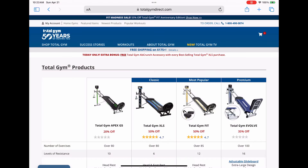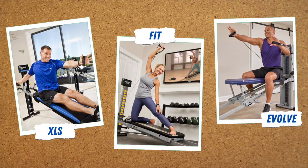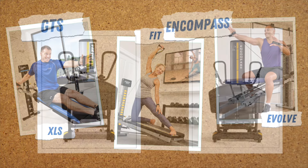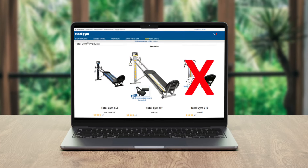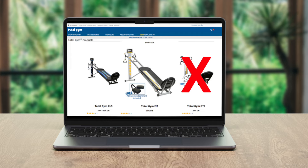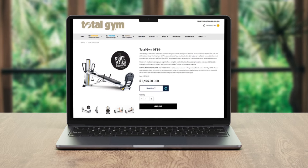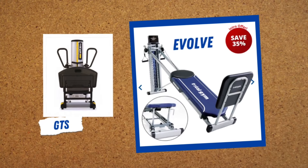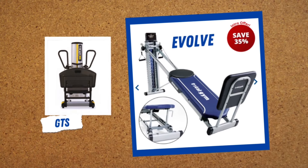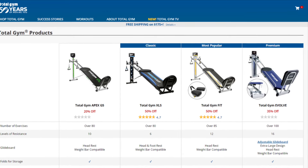Total Gym classifies the Evolve as the premium model of their consumer lineup. It notches above the Total Gym Fit, but below the GTS and Encompass, which are their commercial-grade models. A few months before launching the Evolve, Total Gym discontinued the GTS on their direct-to-consumer website, but it's still being offered on their commercial website. It's likely they moved the GTS off their consumer site to give the new Evolve less competition from the higher-end models.